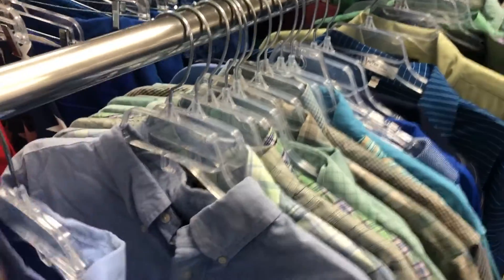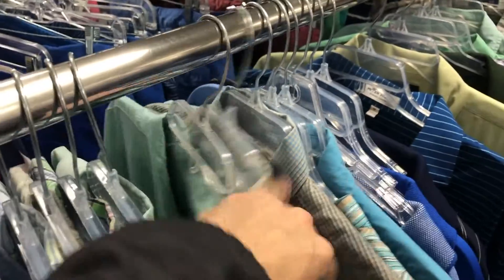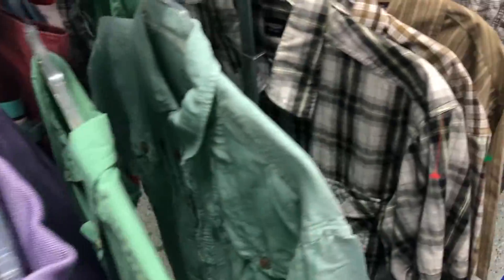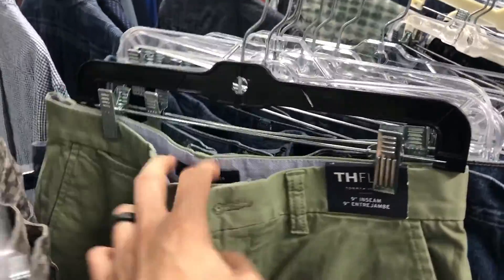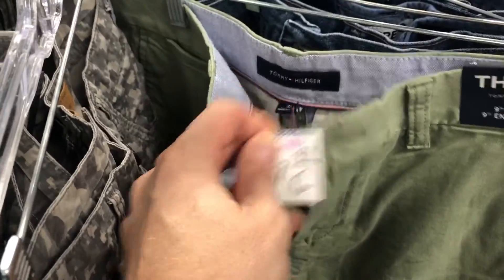Got some Ralph Lauren to show you - larger size but short sleeve, and short sleeve doesn't sell as well. You're really looking for long sleeve dress shirts in great colors - those didn't qualify. I did find this Peter Millar Summer Comfort in a medium with great colors - that shirt will go for a minimum $30 to $35. Last thing I videoed in this store were brand-new-with-tags Tommy Hilfiger chino shorts for eight bucks.